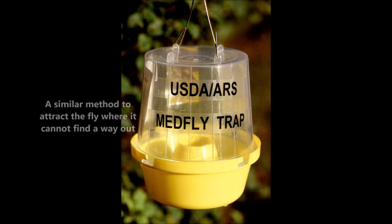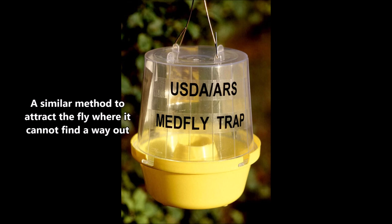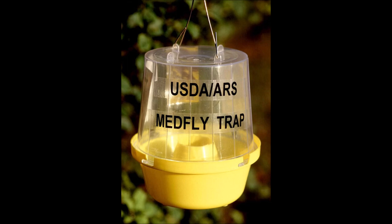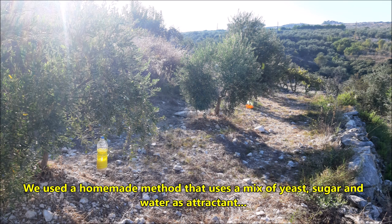The next trap uses the same principle of attracting the fly where it can find a way in but cannot find a way out, and an insecticide inside the container kills the fly. We also used a homemade method that uses a mix of yeast and sugar and water as an attractant, put in a bottle with holes poked in it.